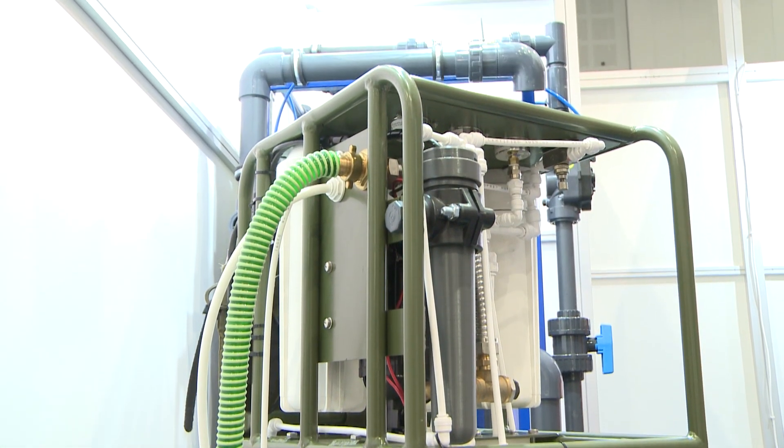This device has been exported, for example, to Austria and a number of other countries, including Central America.